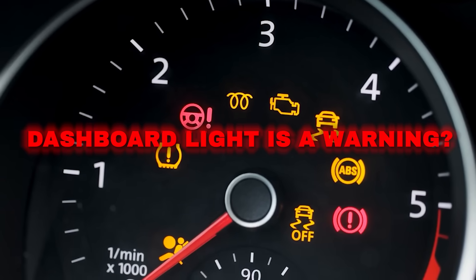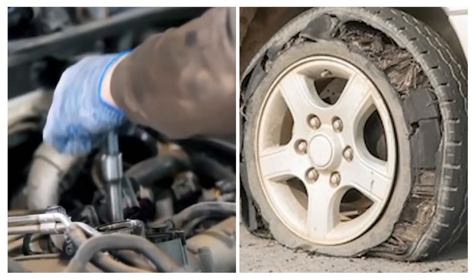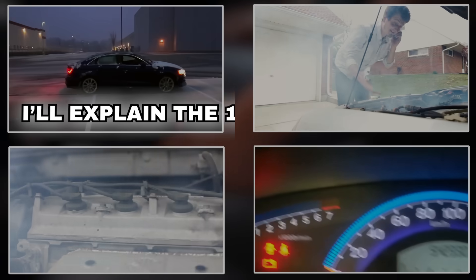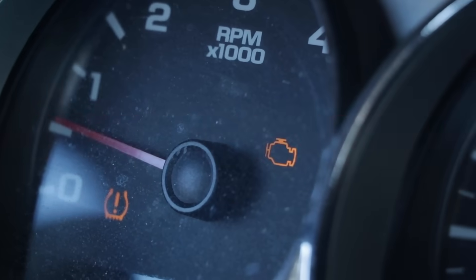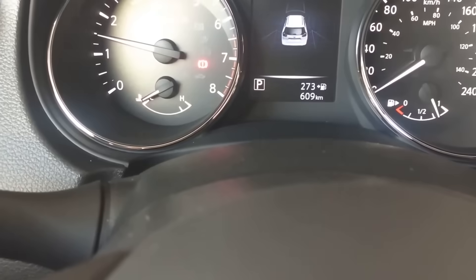Did you know every dashboard light is a warning? Some warnings are serious, like engine trouble or a tire blowout, but how can you tell what each one means? Don't worry, I'm here to help. In this video, I'll explain the 13 most important dashboard lights and what to do when you see them. At the end, I'll reveal the one most significant warning light most drivers ignore, leading to dangerous accidents. Let's get started.